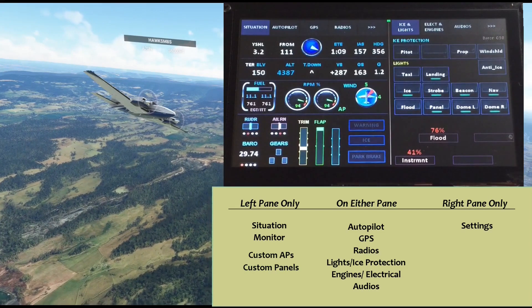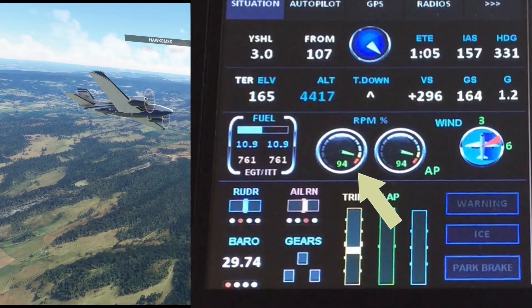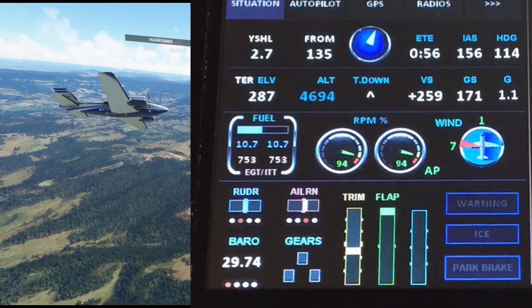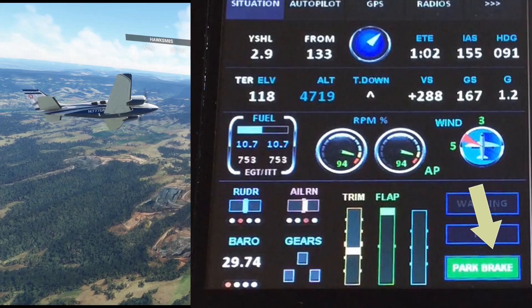Speaking of the situation page, there are just a couple of additions. The pair of engine gauges now includes a numeric percentage, and the parking brake indicator doubles up to animate the application of the left and right braking.